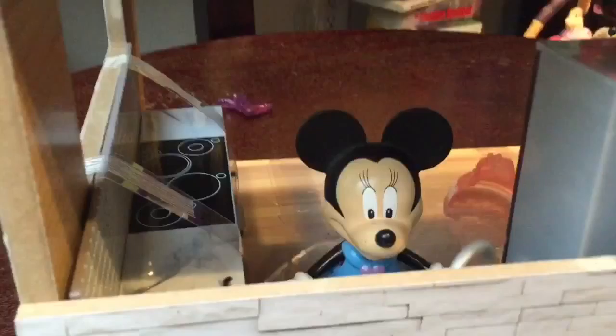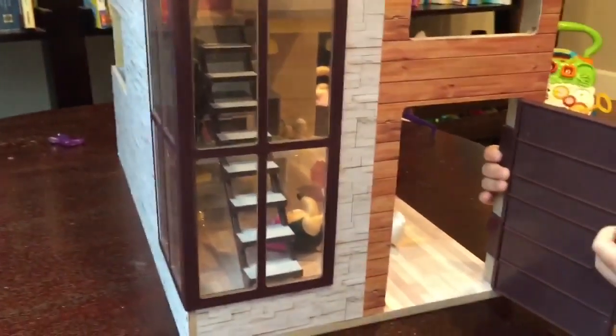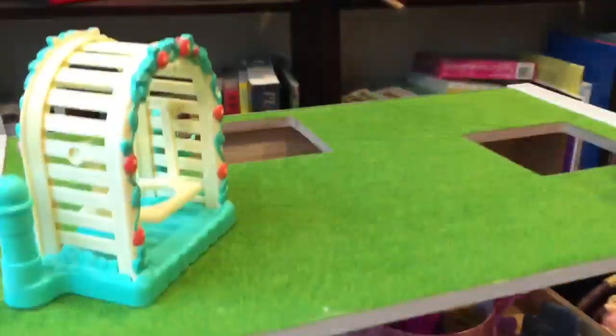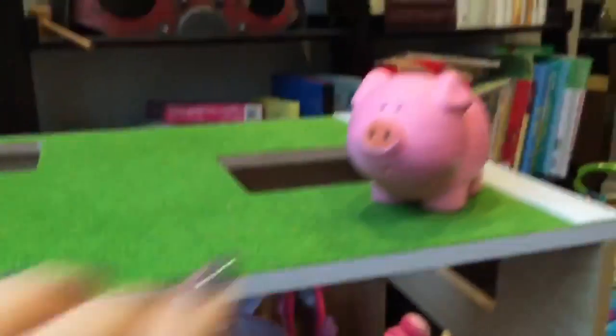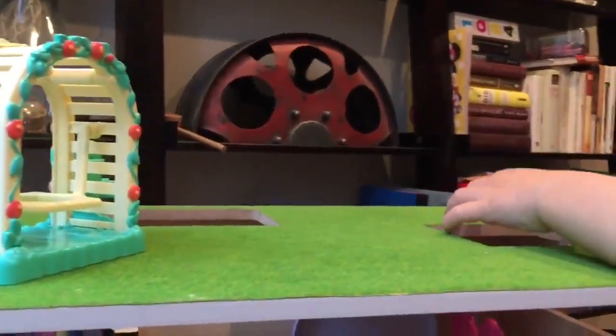Inside we have Minnie Mouse peeking — I think she's doing the dishes. Let's turn this to the side of the dollhouse. There's the door, which opens, and you can see those really cute stairs. Oh, looking at the top there's grass, and who lives on top? It's Piggy! We have a cute little swing, and he's coming down — oh, the piggy fell through the skylight!